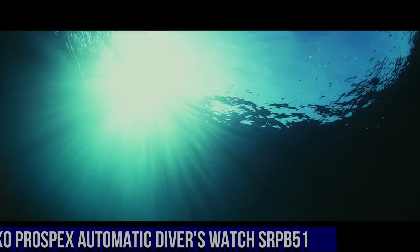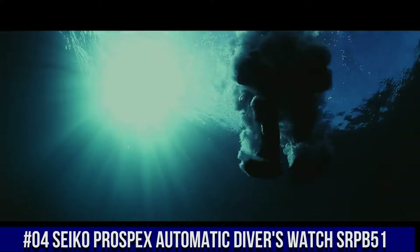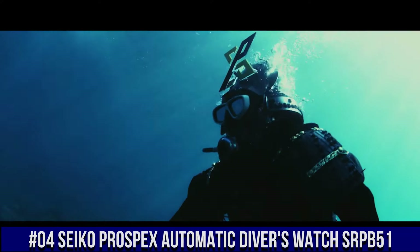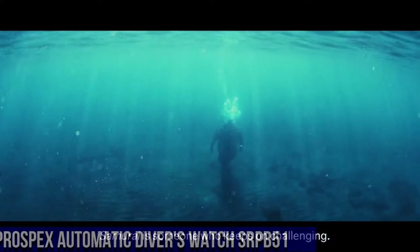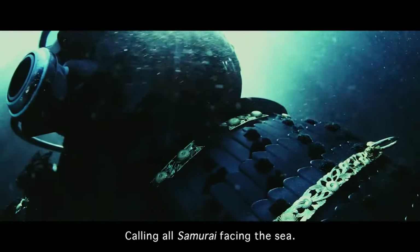Number 4: Seiko Prospex Automatic Diver's Watch SRPB51, priced at $392.50 USD. For the price paid, this is one of the best values around. Beautiful watch — the bezel lines up perfectly, accuracy is excellent, and the lume is outstanding.